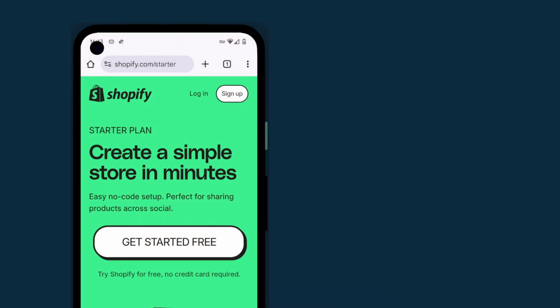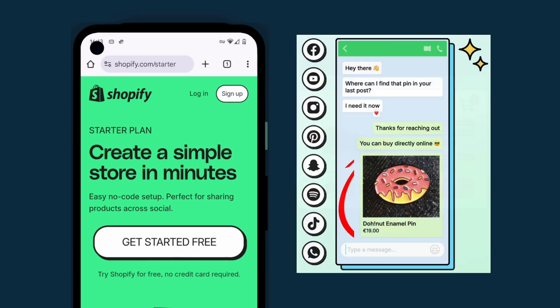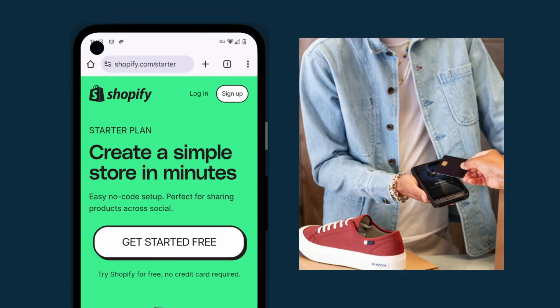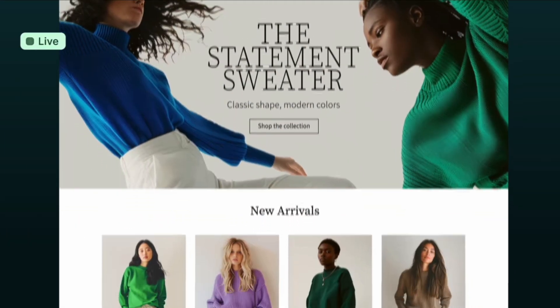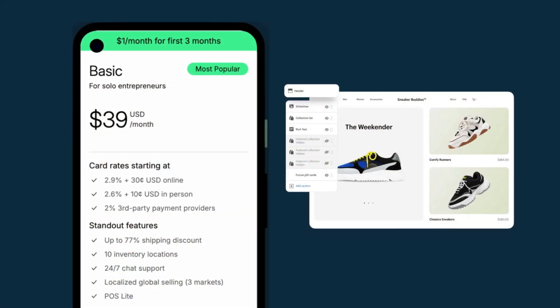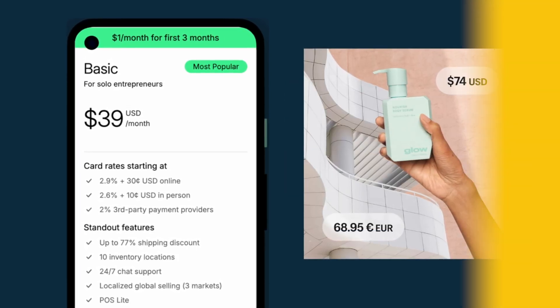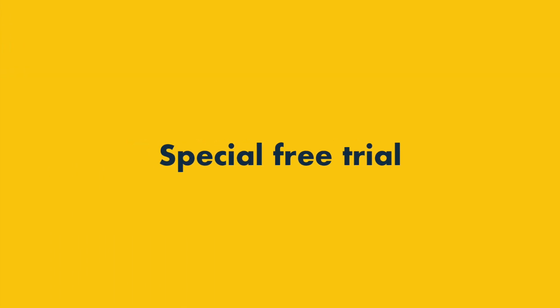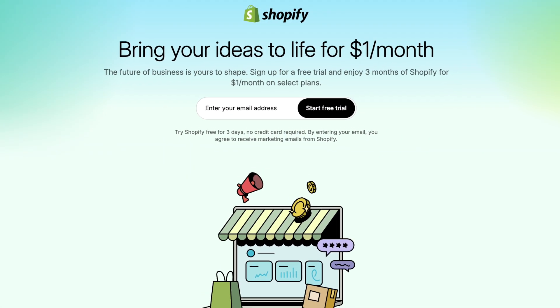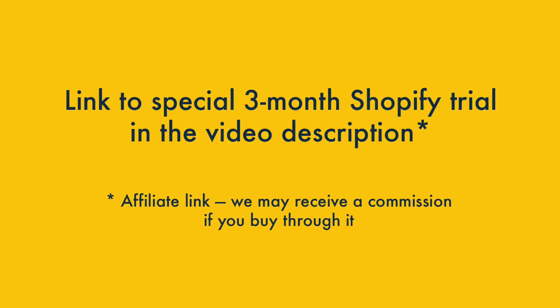So we've looked at the pros and cons of both plans — now for a quick verdict. Shopify's Starter plan is the best option for merchants who don't need a website and are content to sell via product links or in person. If you're serious about creating a standalone store, however, the Basic plan wins hands down — it lets you create a fully customizable, professional website and its selling features are considerably more advanced. If you're interested in trying either version of Shopify out, the best way to do so is by signing up for a special three-month trial via the link in the video description.